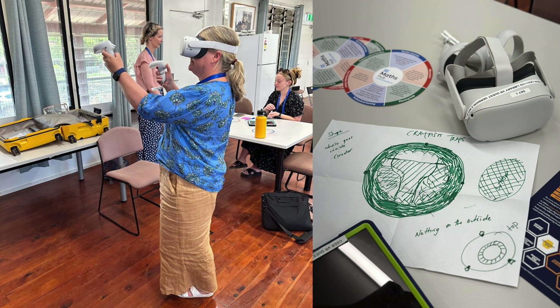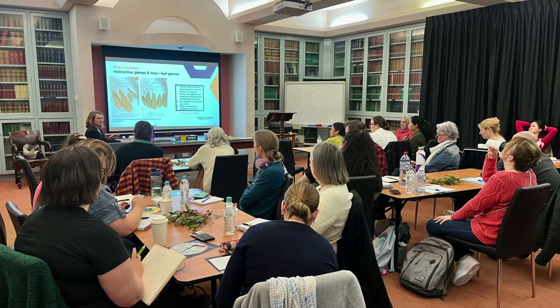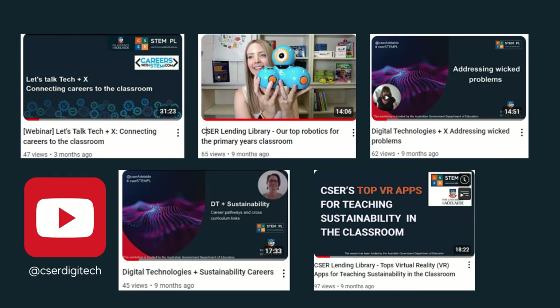With support from our funding partners, our team have been able to run free professional learning events for educators across Australia, including recorded webinars now available on our YouTube channel.